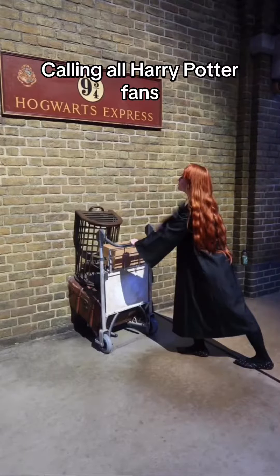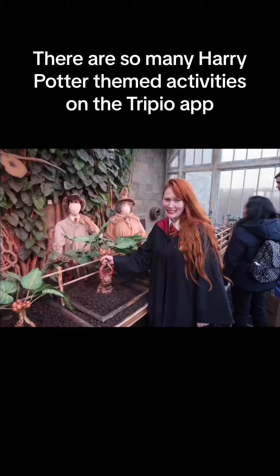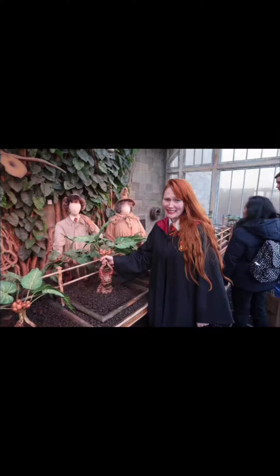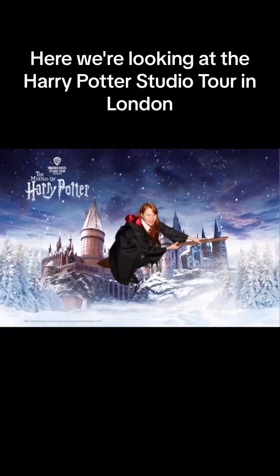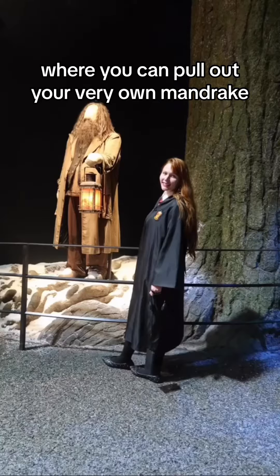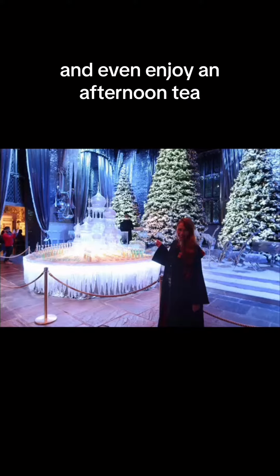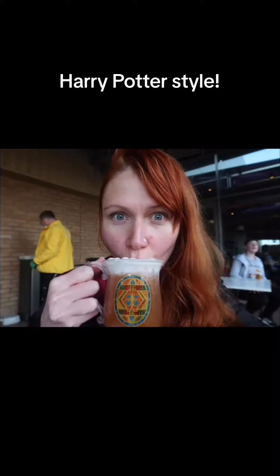Calling all Harry Potter fans, do we have a treat for you. There are so many Harry Potter themed activities on the Trippio app. Here we're looking at the Harry Potter studio tours in London where you can pull out your very own mandrake. You can try delicious butterbeer and even enjoy an afternoon tea Harry Potter style.